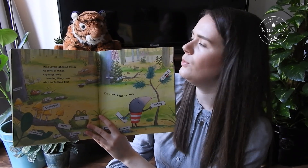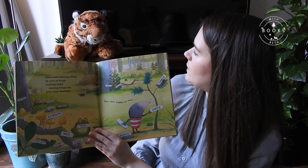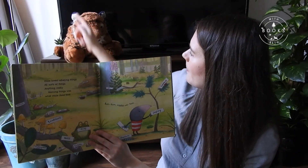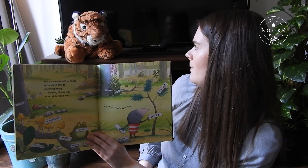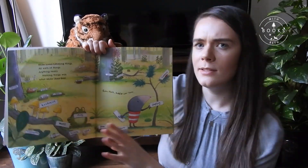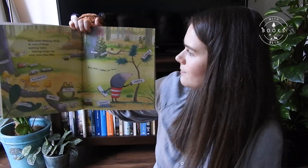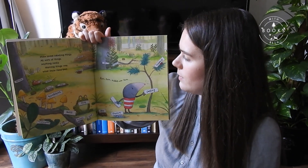Mole loved labelling all sorts of things — anything really. Naming things is what Mole liked best. Now if you had a label on Tony, what would it say? I think it would say 'Tony' because that's your name. Maybe it would say 'grizzly' because tigers are grizzly.